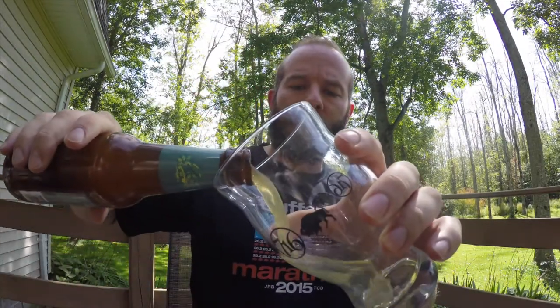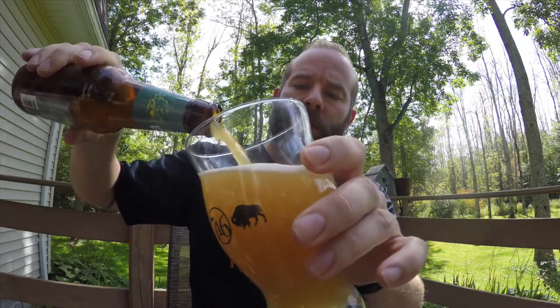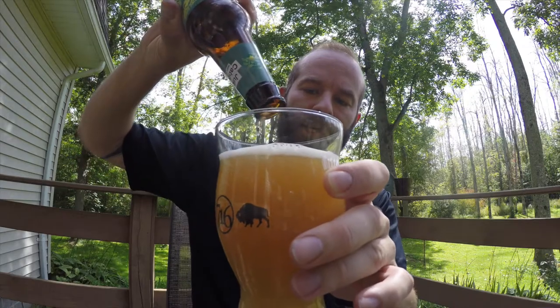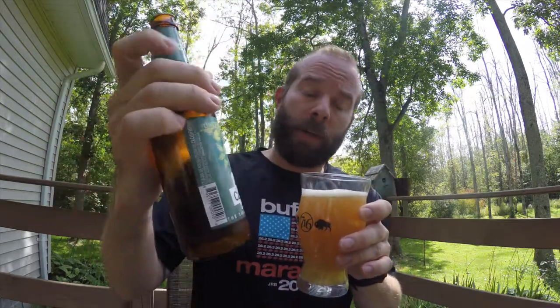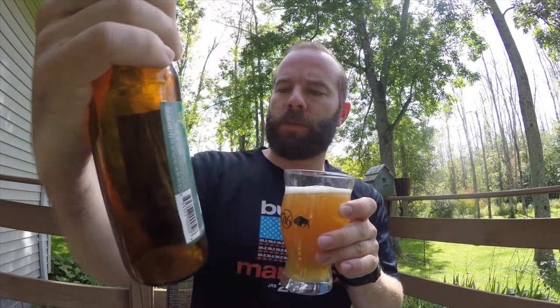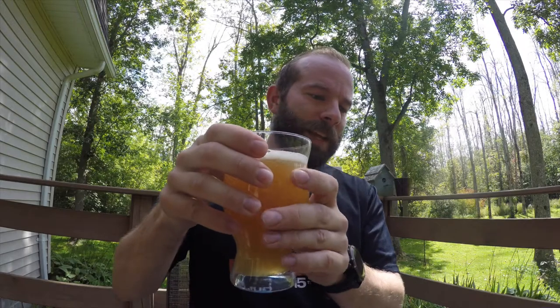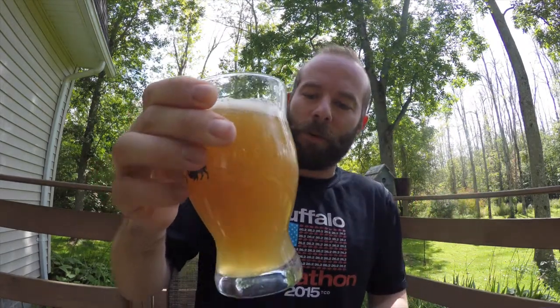I had this beer a couple of times right after I bought it and I was just blown away. I'm sorry I didn't get it on film sooner for you guys, in case you wanted to take a look at it. But again, this is the Flying Bison Juice Caboose. Right out of the bottle, you can smell this thing from a foot away. It's awesome.